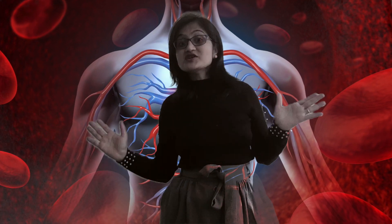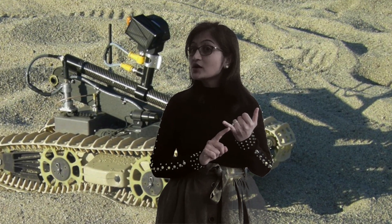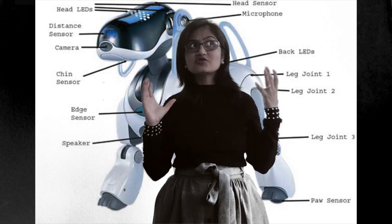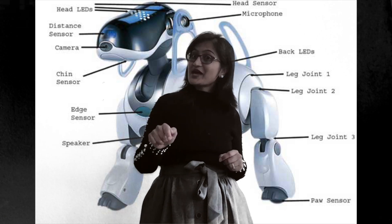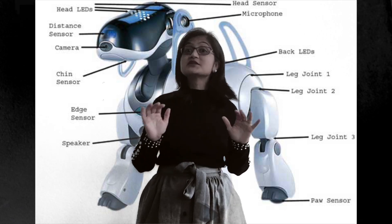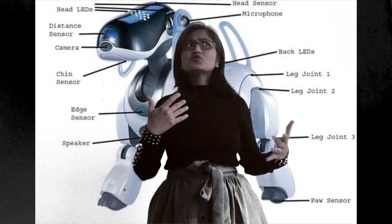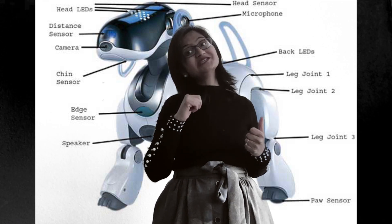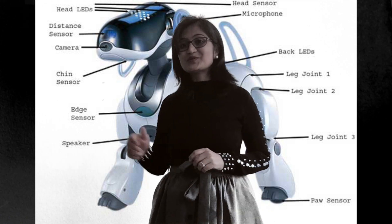Wasn't it so interesting to learn about robots today? We learned about what are robots, how they work, what are their uses, and some futuristic robots. Now it's your time to go find some books and learn more about robots. If you like this video, press the like button, subscribe to my channel for more such videos, and write in the comment section what topics or questions you'd like me to answer for you. Thank you so much for watching. Happy learning. See you soon. Bye-bye.